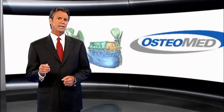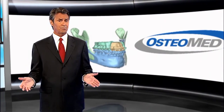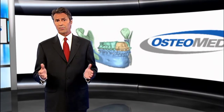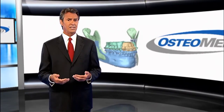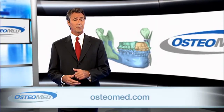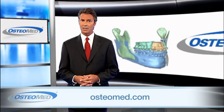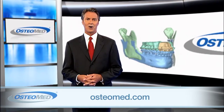With Osteomed's sophisticated digital planning services, surgeons now have the tools to achieve predictable outcomes in orthognathic techniques with convenience, efficiency, and affordability. For more information about digital planning services and how it can benefit you and your patients, visit Osteomed.com.